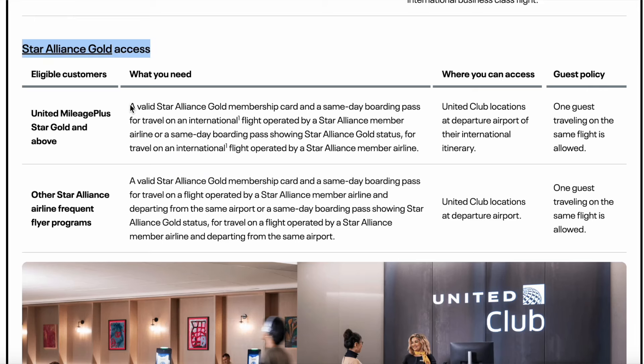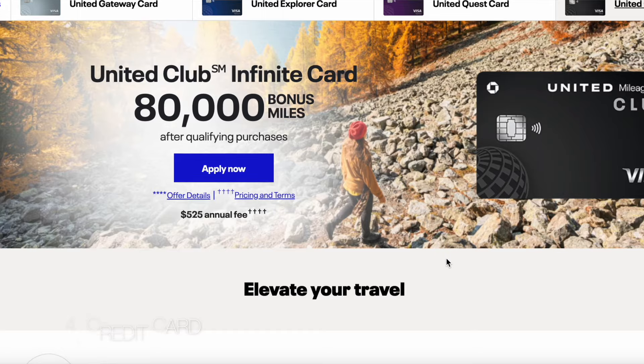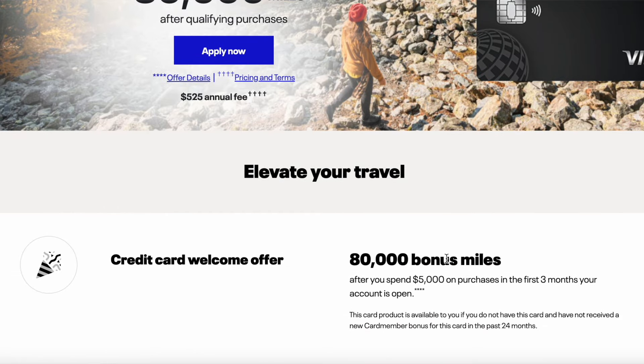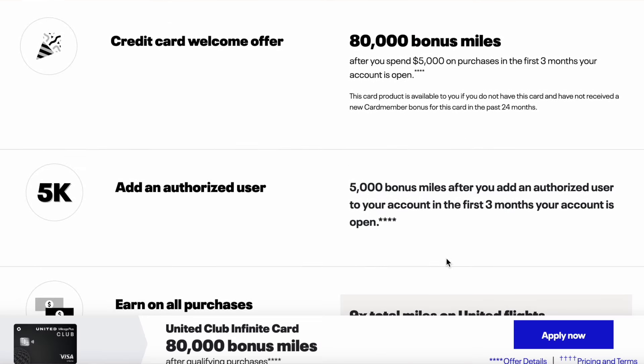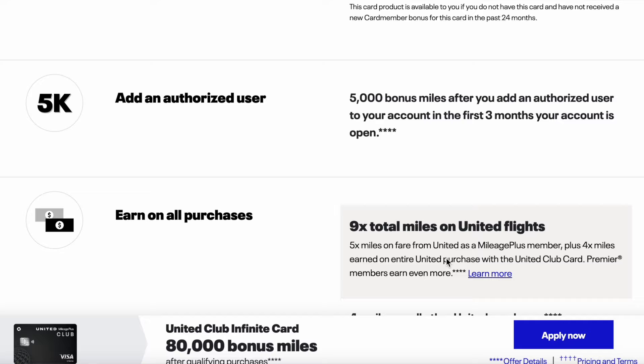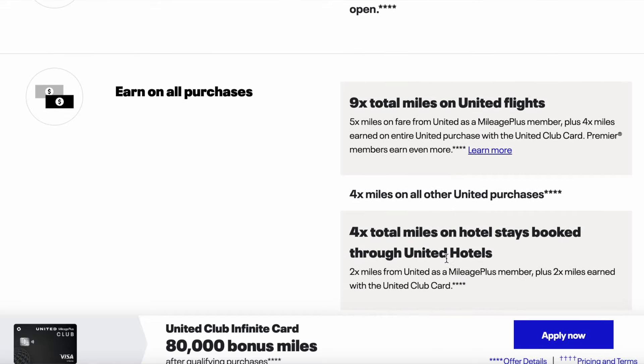Third, Star Alliance Gold status. If you hold Star Alliance Gold status from any Star Alliance airline, you can access United Club lounges when flying internationally on United or any other Star Alliance carrier. The fourth way, and probably the most popular, is getting access through a credit card. If you have either a United Club Business Card or a United Club Infinite Card, you can receive a United Club membership and use it to access all United Club lounges.